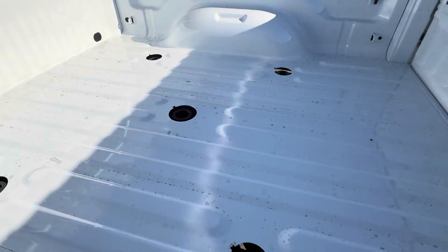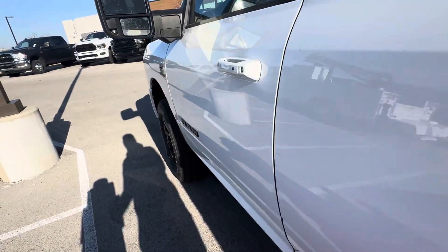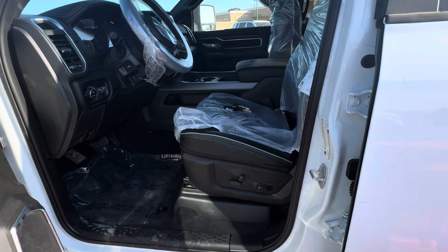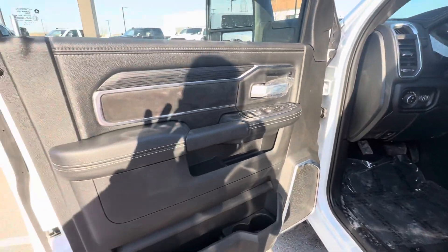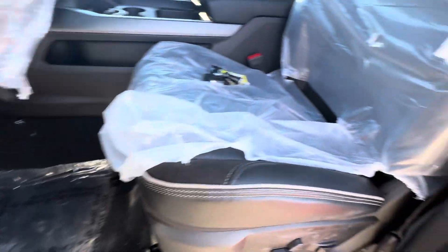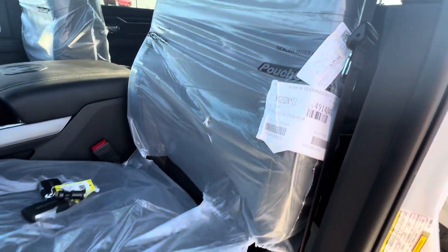It comes with the fifth wheel prep group in case you want to do some real towing. You can see it's still got plastic on everything. Nice heated, ventilated seats.